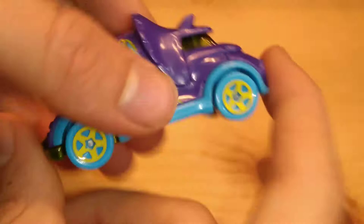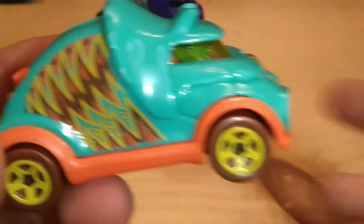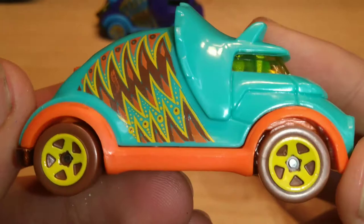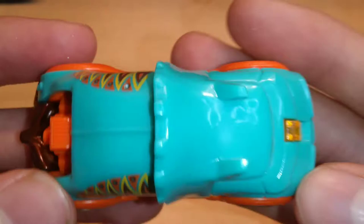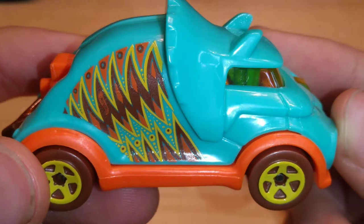Now the teal one — we've got different colored tires but the same color rims. The tires are brown but the rims are still yellow, and you've got orange fenders. It's listed as teal but I think it's more of an aqua — it's showing up different on the camera. So we've got orange, brown, and yellow three-tone tampos and scales from a dinosaur, with an orange interior.